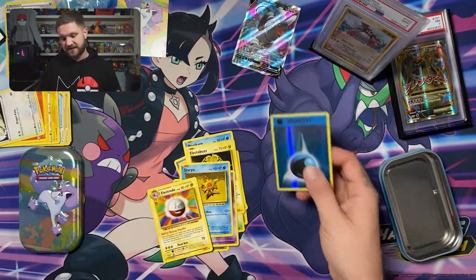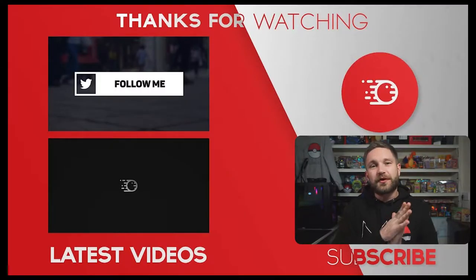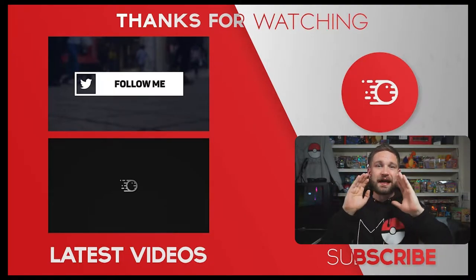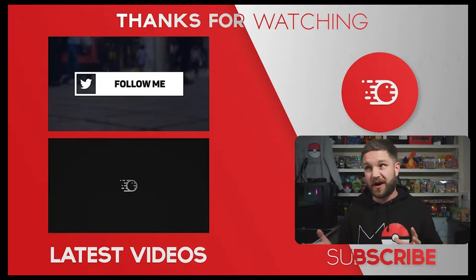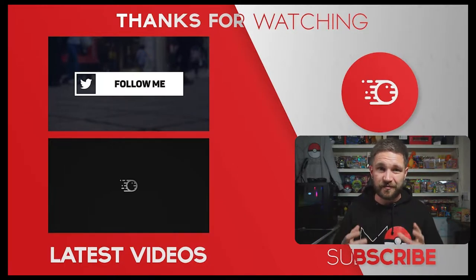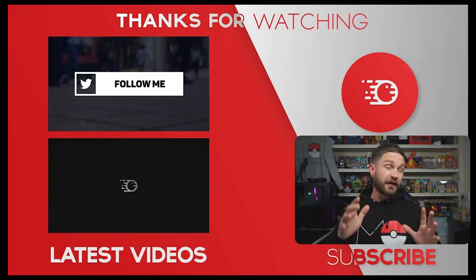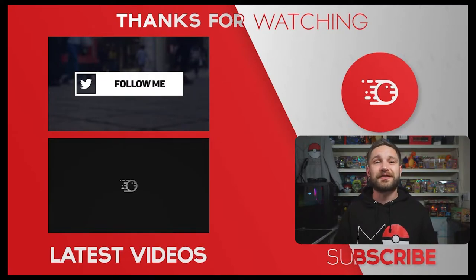I really hope you enjoyed that opening! Be prepared for the next video where I announce how I came to own and be a partner of a 200,000 pound Pokemon card collection — you are not going to want to miss it. Please hit that subscribe button, go check out some of my other videos, stay safe guys, and I'll see you in the next one. Peace!